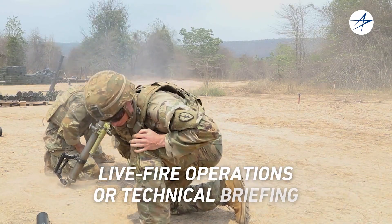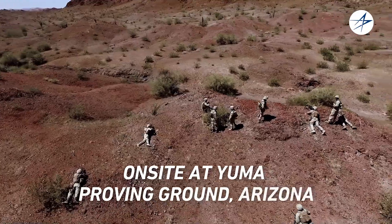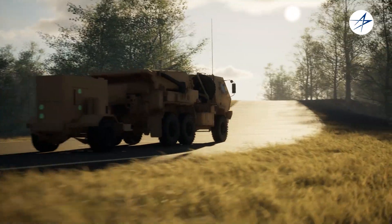See for yourself with live fire operations or a technical briefing on-site at Yuma Proving Ground, Arizona. ANTPQ-53 — for all your mission needs.